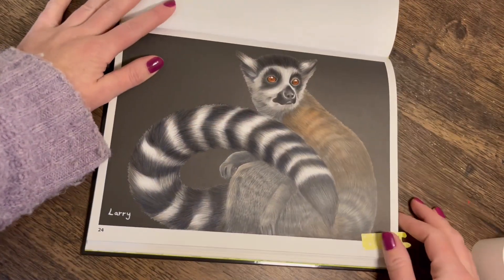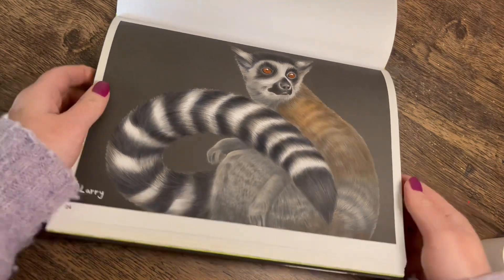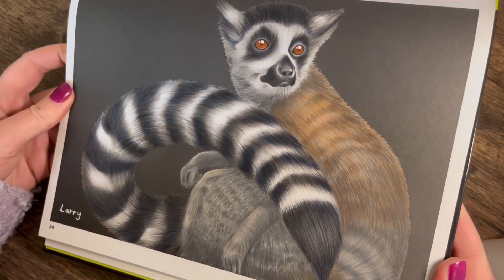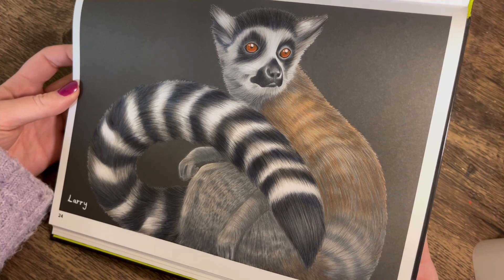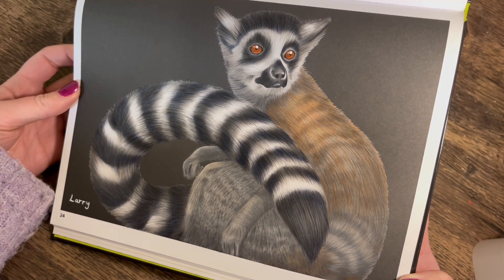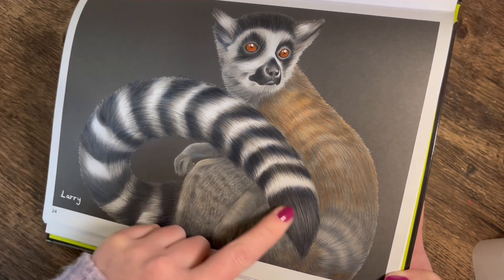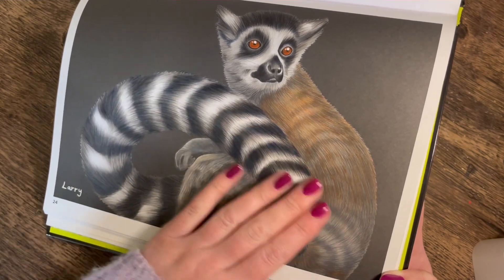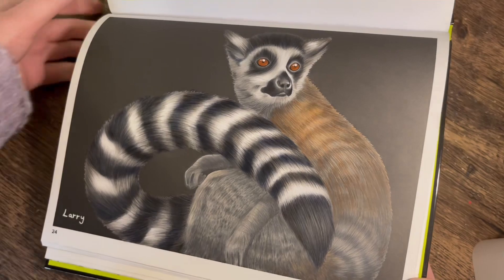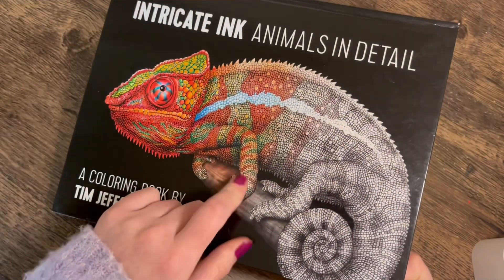The first one I did in here was this lemur. I actually started this one on a live stream and we had a little vote on his name — he is called Larry. I think I did it with the Tombow Rogerton pencils, though it was a long time ago now. The colors I used are linked in the description. I really enjoyed it — I did put some blue underneath the black areas on the tail to create a little bit more depth and richness. Really cute, really fun page.